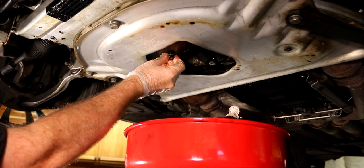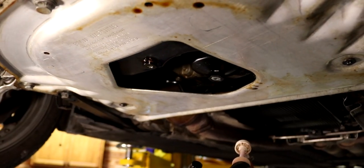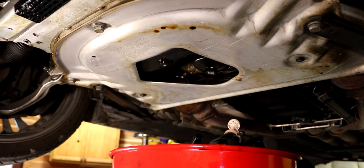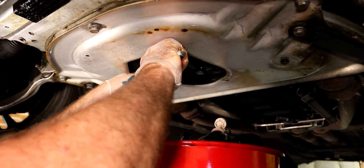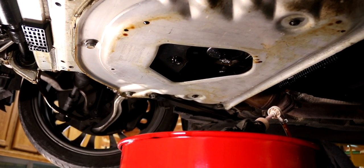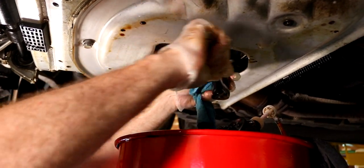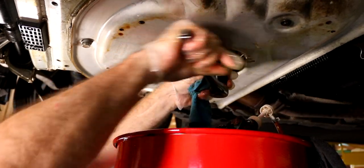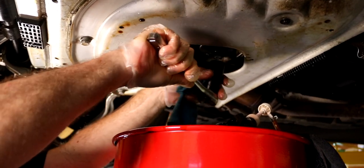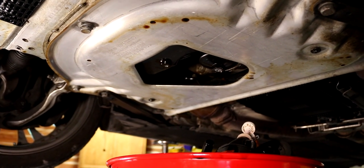We put the plug back in, then stick the oil filter in, put the new seal on, but don't torque it down yet. With our big ratchet — 24 mil — tighten it down: it's loose, loose, loose, and then it'll stop. Right there it stopped. Tiny bit more and that's it. Don't do any more than that — you're just hurting yourself or whoever's next.